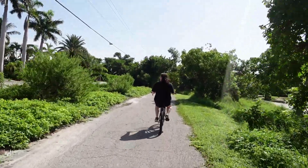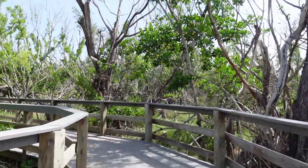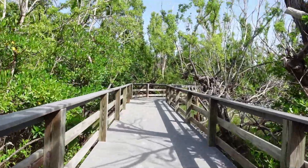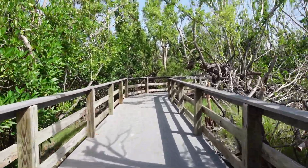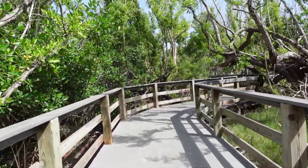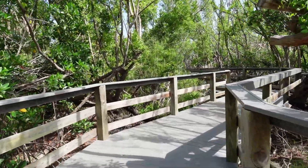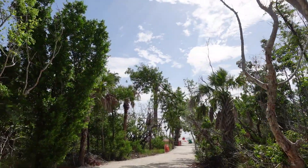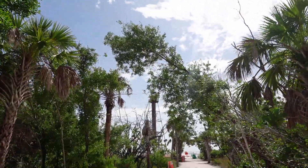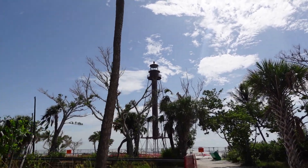You doing okay? Yep, we're doing good. We're on our way to check out the lighthouse. We have this neat little path that you can take to get there, right outside the park area. You can park and walk this little trail. The lighthouse!